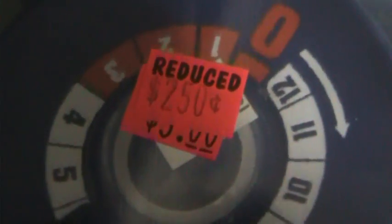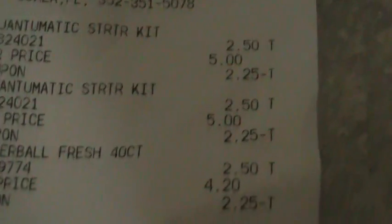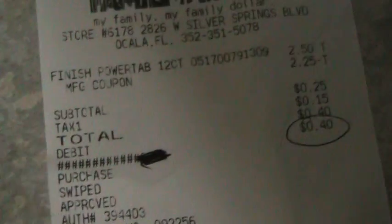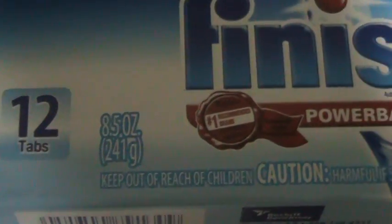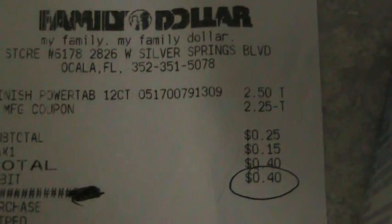There's one, there's two. I also got the Finish Power Tabs — the 40-count gel tabs for the dishwasher — also for $2.50. I ended up paying $0.25 for each of them, so with tax I paid $1.20 for three. I had one more coupon, so I ran back and got another box — the Power Gel tabs, the 12-count, which was also $2.50. I had a $2.25 coupon, so I paid $0.40 for it.